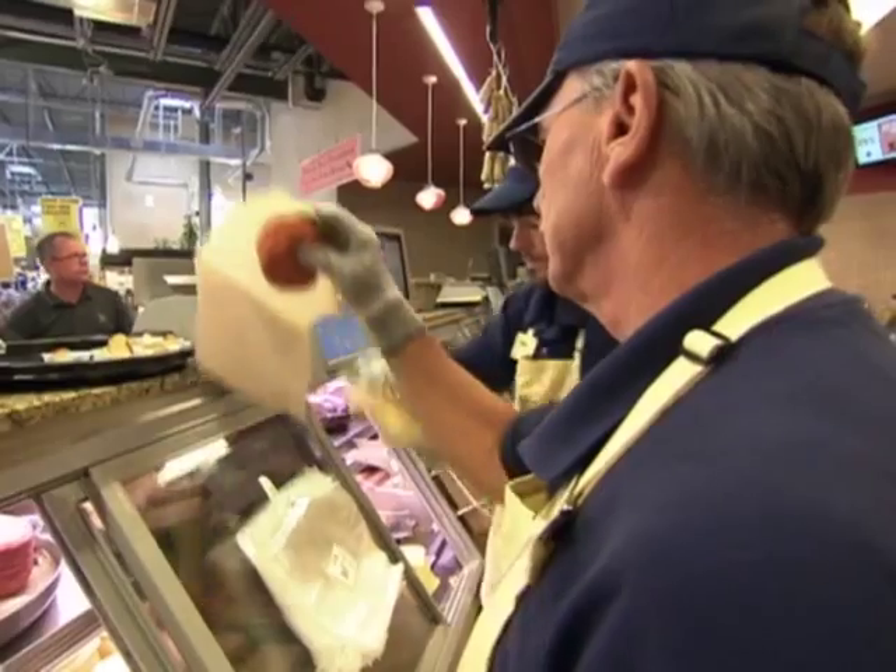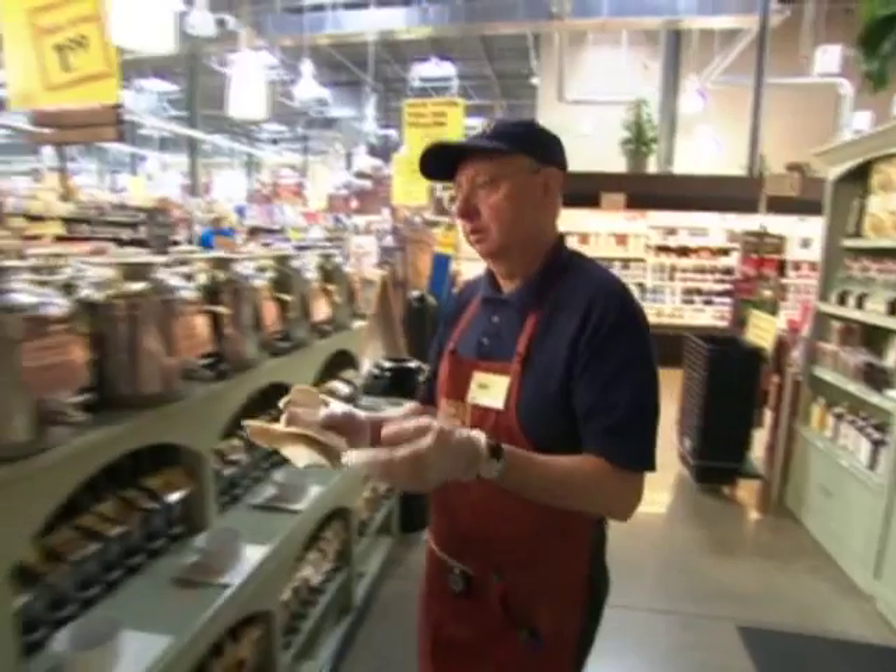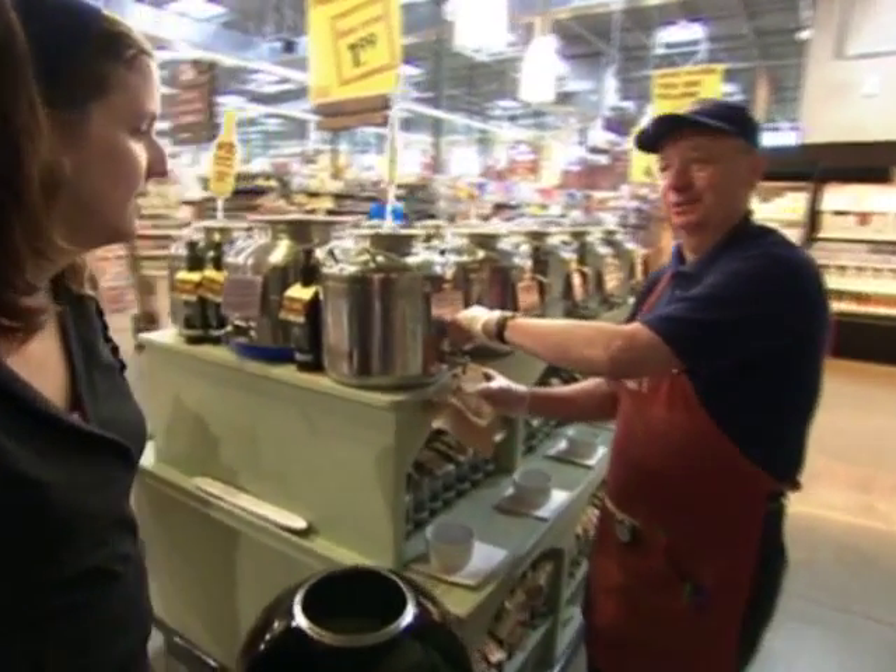And to move all that, the store has 650 employees, 31 checkout aisles, and even a full-time olive oil specialist.